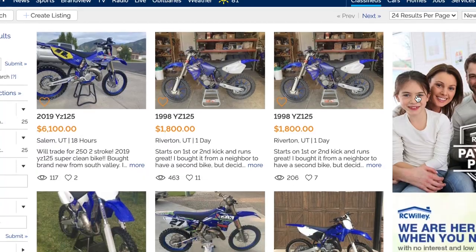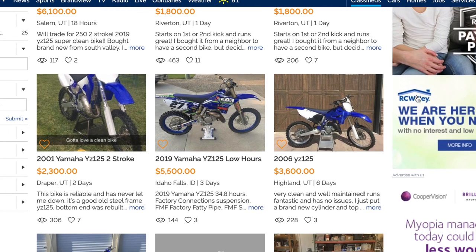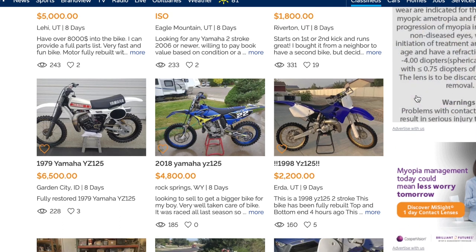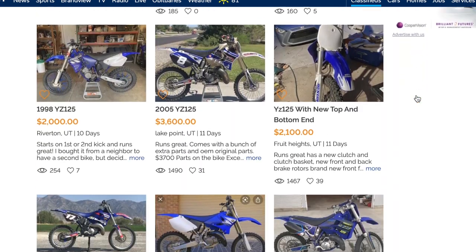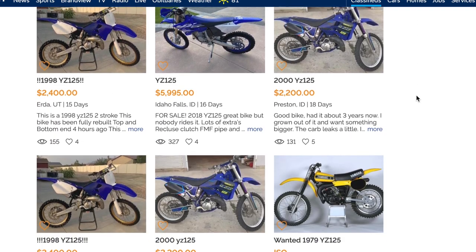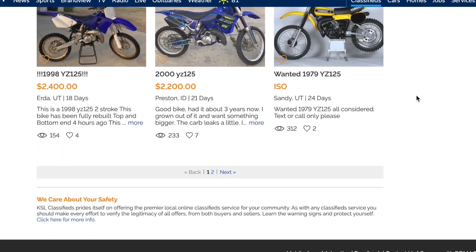Originally I was looking for a YZ125 in Utah. The market for a YZ125 is horrible. I really wanted something with the SSS forks, 2006 and up, and I really wanted that aluminum frame. To find that bike in a price range and condition I was looking for just wasn't going to happen. I had Colorado, Wyoming, Utah, and Nevada on my list — I was willing to travel six to eight hours — and I could not find one anywhere.